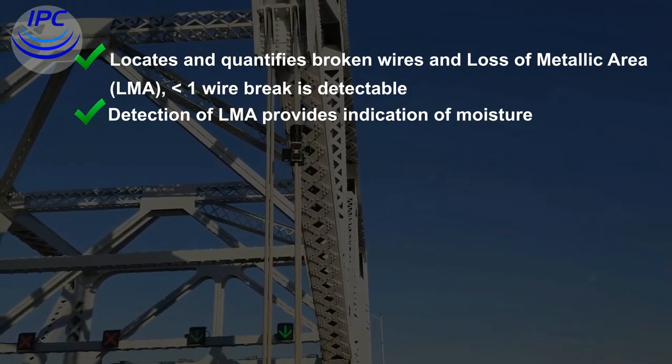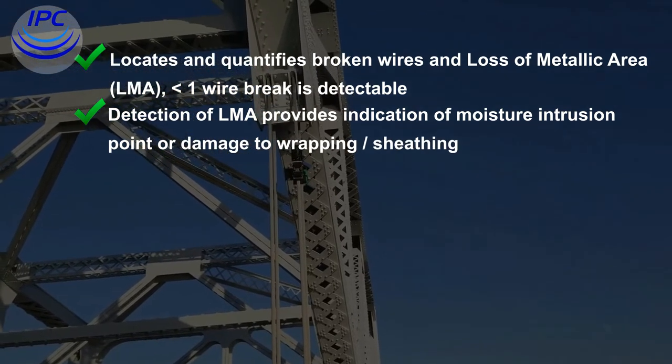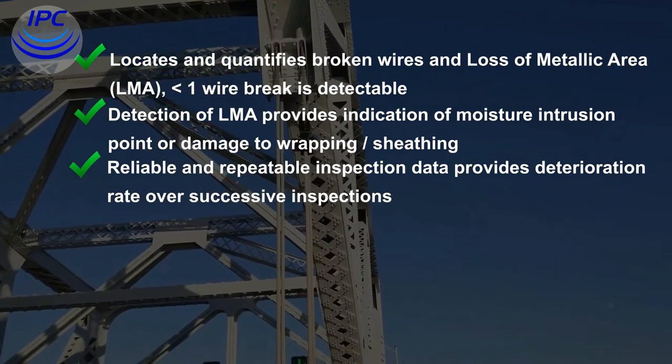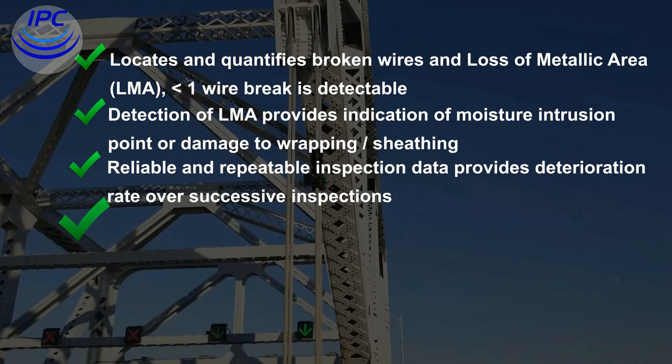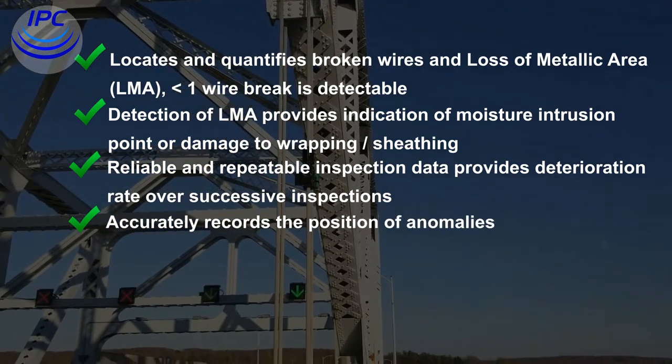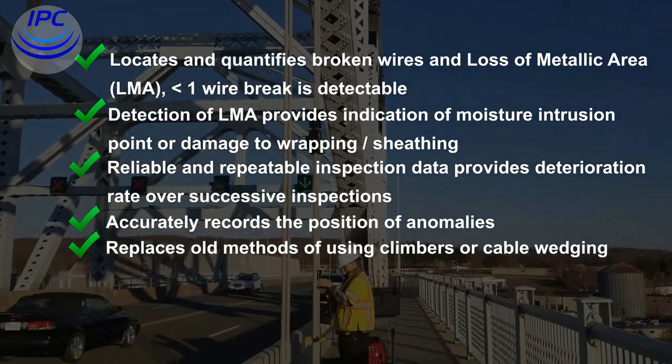Detection of LMA provides indication of moisture intrusion points or damage to wrapping or sheathing. The system provides reliable and repeatable inspection data and delivers deterioration rates over successive inspections. It accurately records the position of anomalies, replacing old methods such as using climbers or cable wedging.